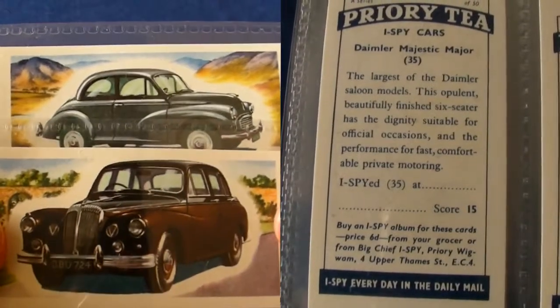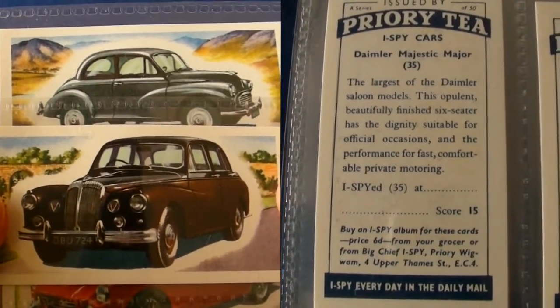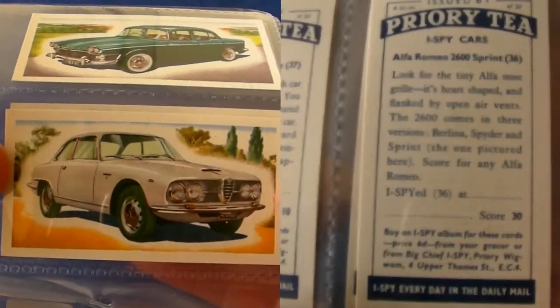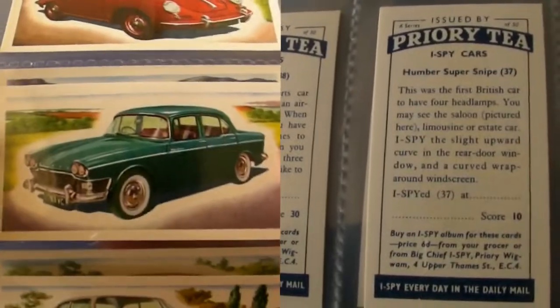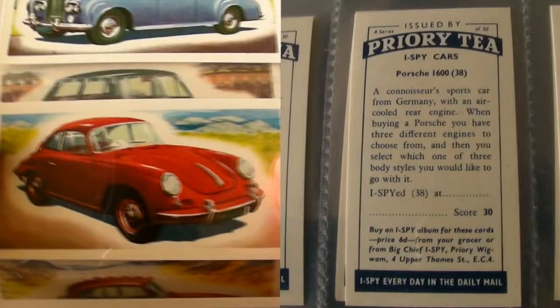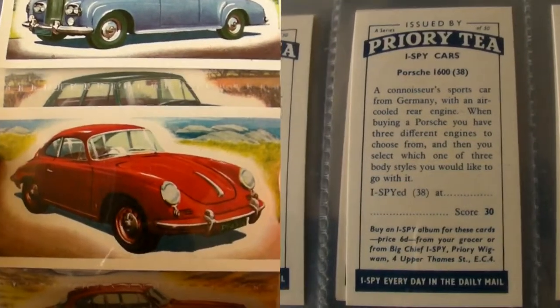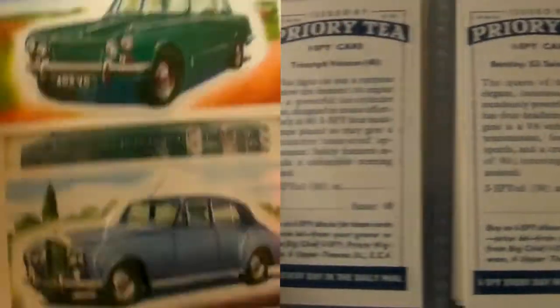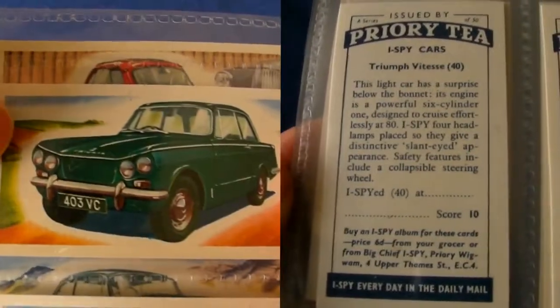Priory issued a number of I-Spy card game trade card sets. The idea was to spot as many of these motor cars as possible — a great way to pass the time if you're stuck in the back of a car on a motorway or highway. It even asks you where you spy the cars. Each car has a score: the most commonly seen ones have the lowest scores, and the most rarely seen ones, such as foreign or luxury models, have the highest scores.